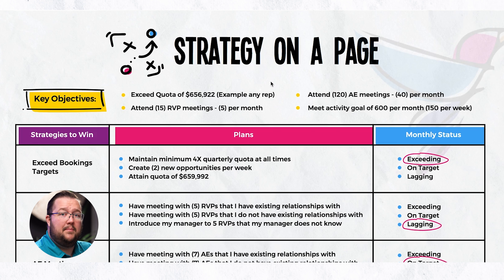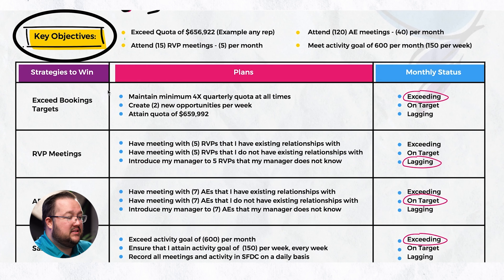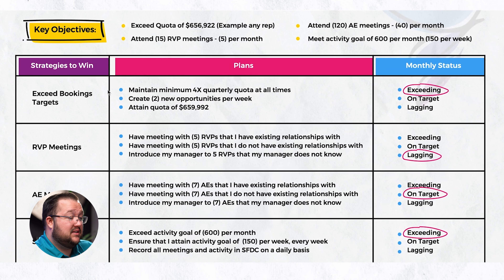Here it is. So this is the Strategy on a Page. I'm going to go through an example — there's also a blank one that you're going to be able to use — but let me read through this example and share with you some of my thoughts around why this is so impactful.